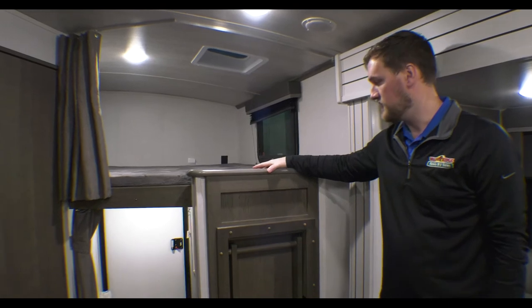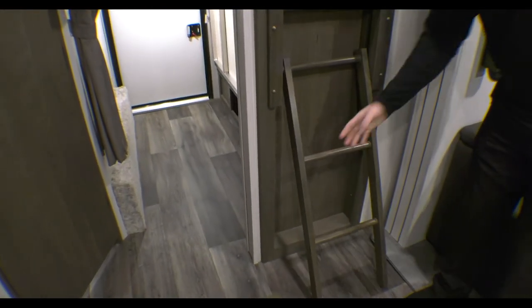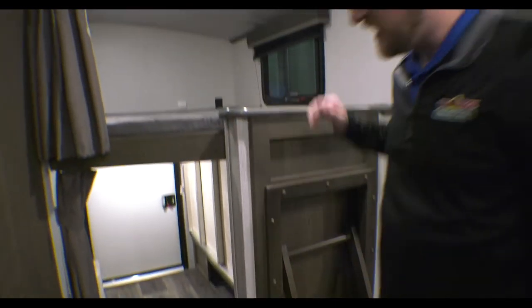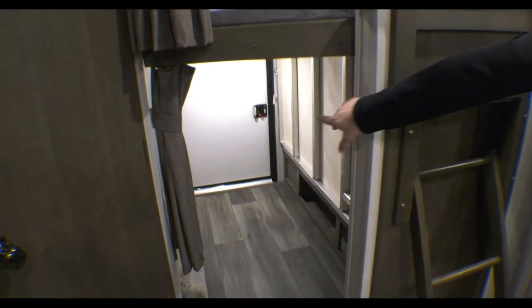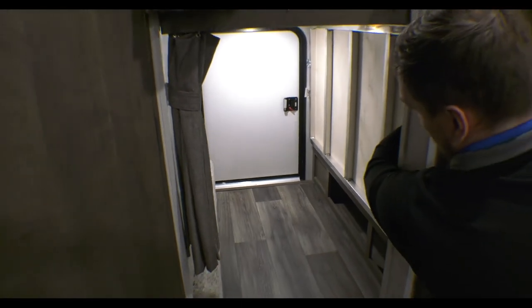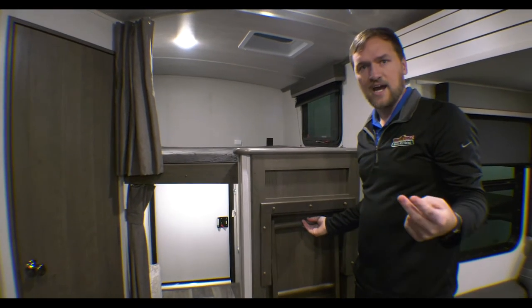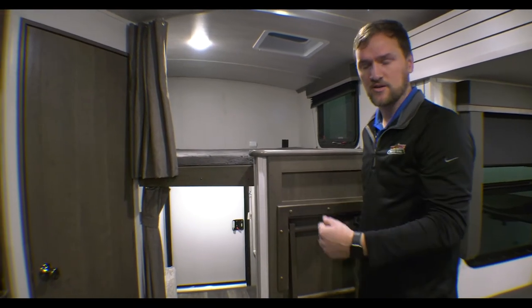Coming around, you'll notice the bunks, which is probably my favorite part. You have a ladder that folds out nice and easy for the kids to get up to the top bunk. Down below there's a door on the back side — this folds down into another bunk, but that door also provides extra storage for bicycles, a kayak, anything like that, or even a doggy door, which a lot of people like to use.